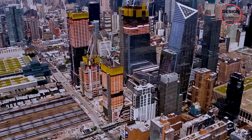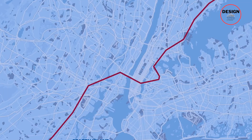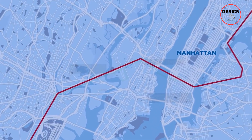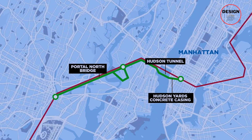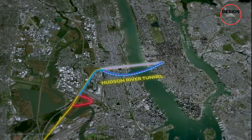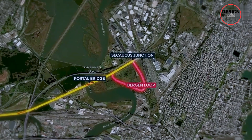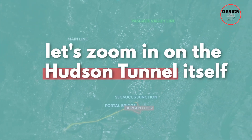The Hudson Tunnel is not the whole thing being constructed between New York and New Jersey — this tunnel is just part of the massive Gateway Program. This Gateway Program includes a bunch of upgrades like new bridges, tracks, and modernized stations to make commuting smoother for everyone and make transport easier between New York and New Jersey. Now let's zoom in on the Hudson Tunnel itself.